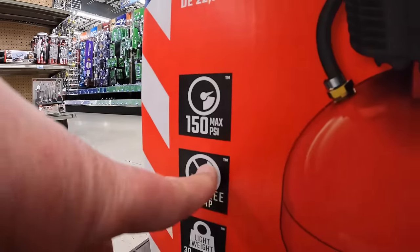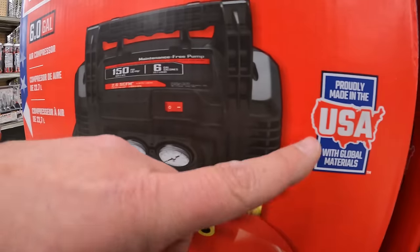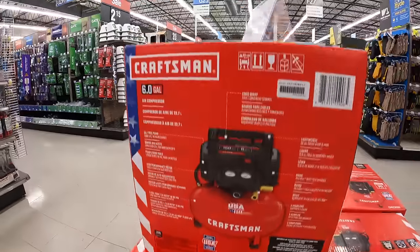150 PSI, oil-free pump, 30 pounds — $129 for that. Probably made in the USA with global materials.